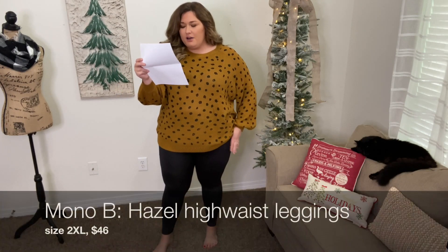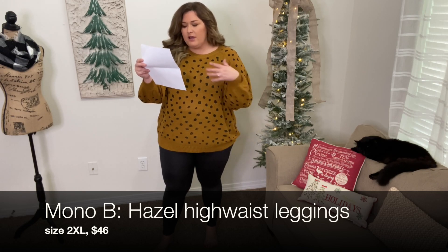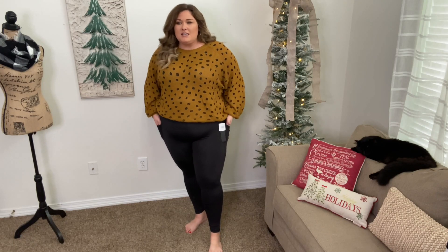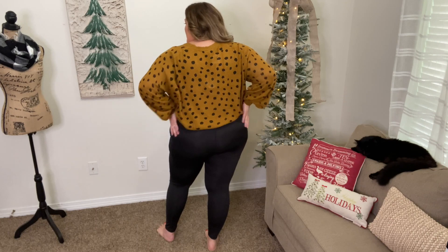This top would be adorable with pants like I'm wearing. These are the only pair of bottoms I got in the box — the rest are tops. These are the brand Mono B, called the Hazel High Waist Legging in a size 2XL. Regular price is $46, but you get discounts if you keep items. I'm very familiar with Mono B — I already own two pairs of leggings from that brand, both totally different than these. These are super high-waisted with a thick band, and they have pockets on both sides so you can fit your phone or keys. Here's what they look like from the back — the band expands all the way around the leggings.